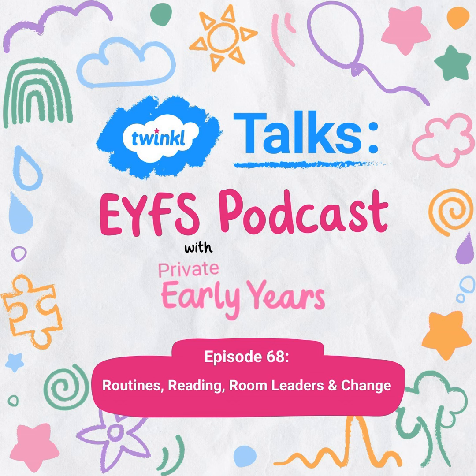Welcome to the Twinkle Talks EYFS podcast. Working in the early years is busy, funny, messy and exhausting. Join me, Shana, some of the Twinkle EYFS team, special guest speakers and other early years practitioners as we talk honestly about our experiences. Whether you're listening for CPD, on your commute or to help you relax, Twinkle EYFS will share everything you need to know about all things early years.